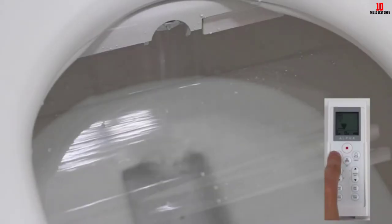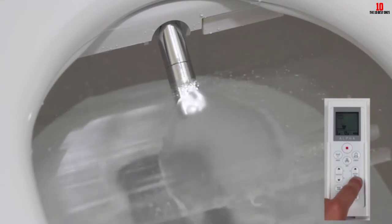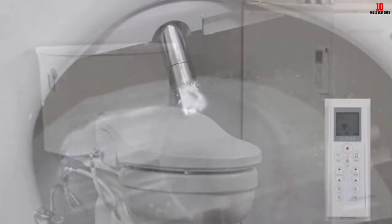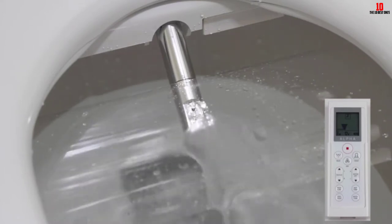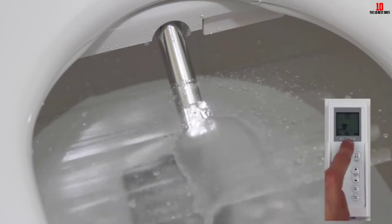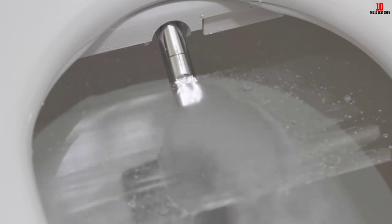This bidet seat is tankless, meaning it can deliver an endless stream of warm water on demand — you don't need to worry about using up the hot water and waiting for more to heat up. Operation is also extremely quiet. The Alpha JX features a self-cleaning aluminum wash nozzle and incorporates a slow-close mechanism that prevents the seat from slamming. All in all, this bidet toilet seat has just about everything you could want, is easy to operate, sells at a reasonable price, and adds a whole extra level of luxury to your bathroom.